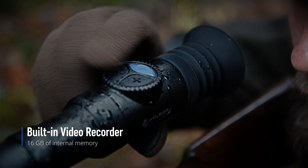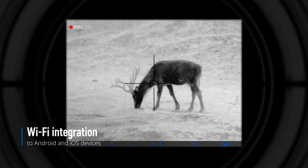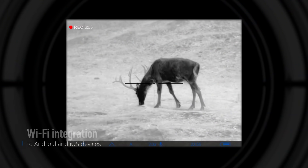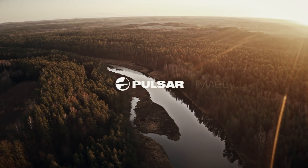And it's a good idea to save your once in a lifetime moment and later share it with your friends as a proof of success. Thermion 2 from Pulsar — the next level of thermal imaging.